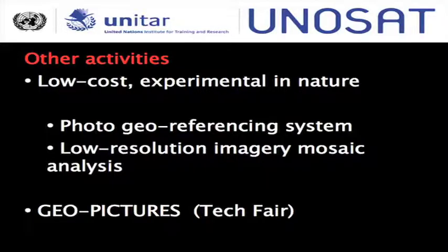But I don't want to talk about our usual sensor work. I want to talk about some of our other activities — these are low-cost experimental things involving photo geo-referencing and large-area imagery mosaics. I also want to give a shout-out to the Geo Pictures Project, which we'll be presenting at the Tech Fair later.